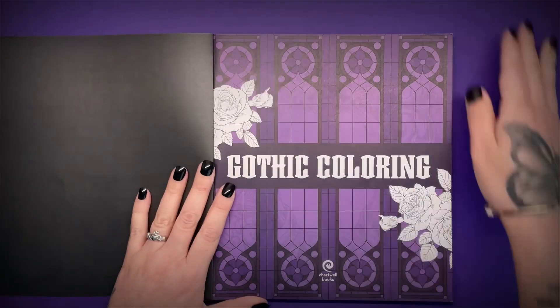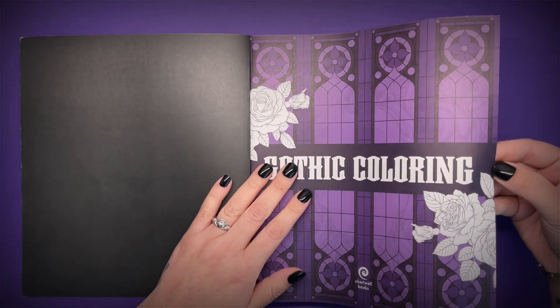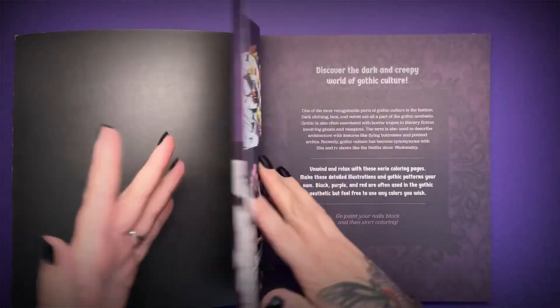It feels like a really quality book. The paper's not thick thick, but it's definitely not thin. I would say that it is on the thinner side — it doesn't feel like a cardstock, it is definitely a paper.